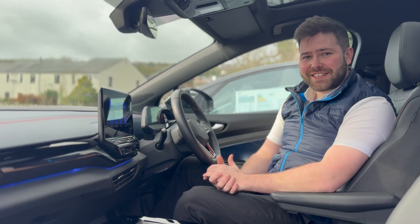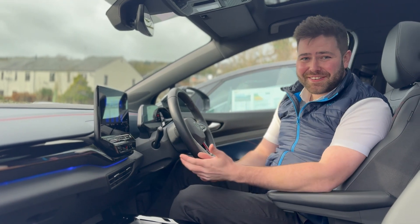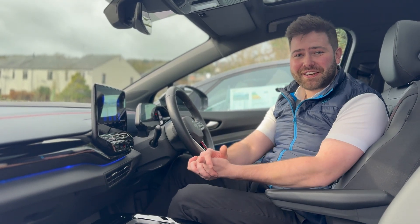The best part about this vehicle is it's done 7,500 miles, and from brand new this car would be £55,500. We're selling it for £37,995.